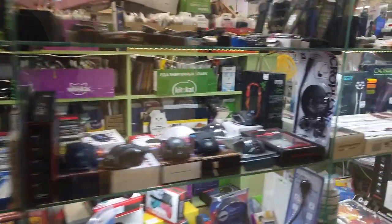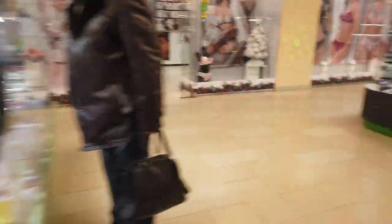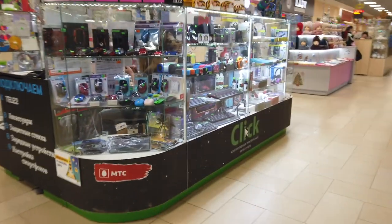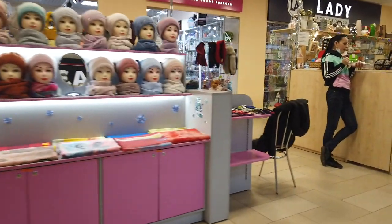You can find flash guns, computer mice, shaving devices, and another similar area with key parts for computers, radios, and headphones. Then comes the clothing part of the shops.